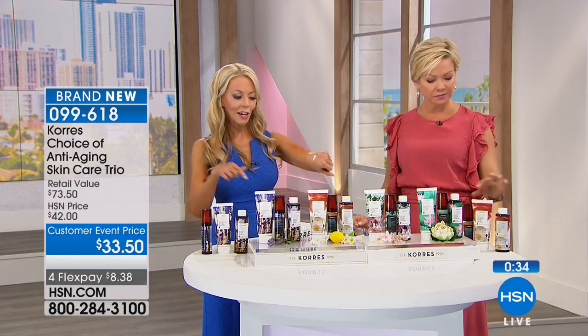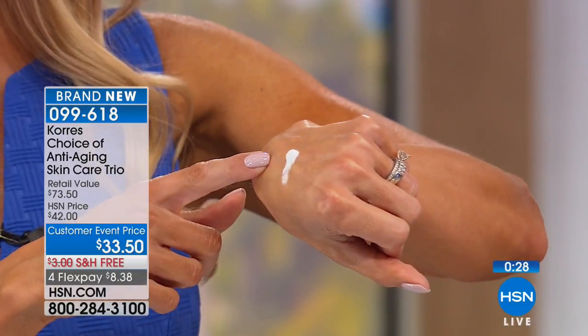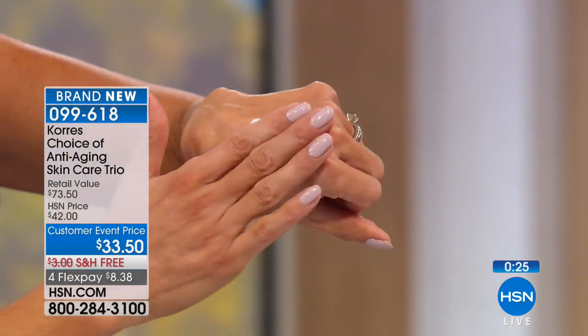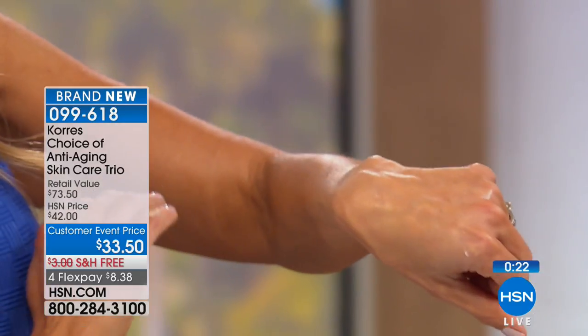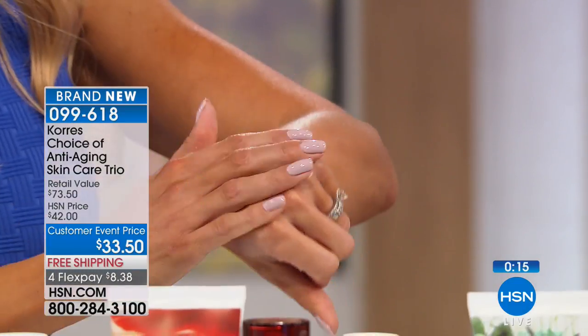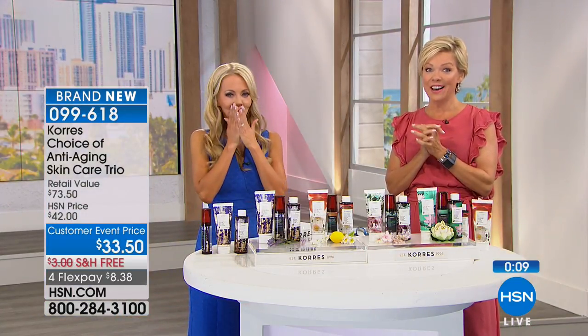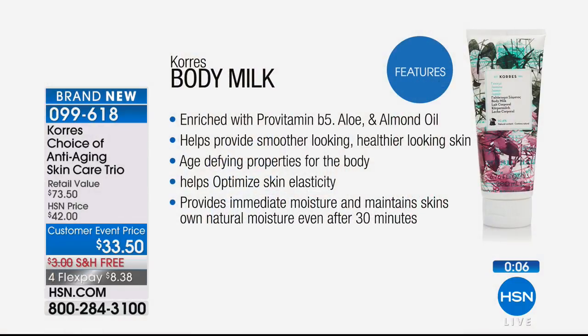In here you're getting the full-size body cream. A little bit goes a long way, just like with our Corez body butters. Look at how it just disappears — you don't have a white thin lotion sitting on the skin. It melts into your skin, giving you the softest, silkiest skin. You can layer it or use it by itself. It's enriched with vitamins, aloe, and almond oil. There's a reason people get hooked on Corez — the product is excellent. These are truly age-defying products for your body and your face.